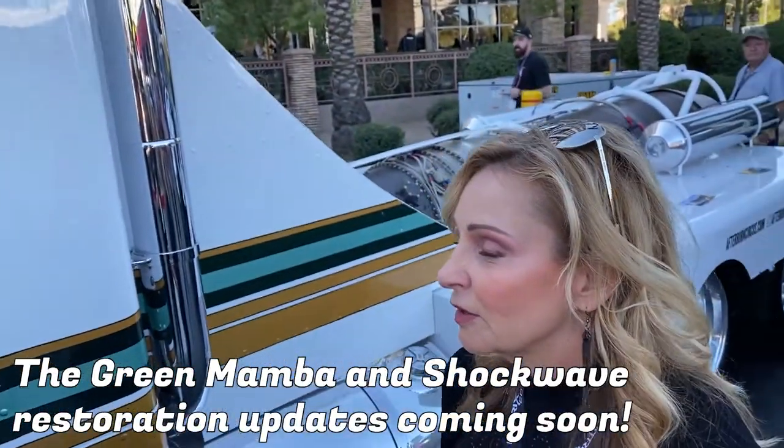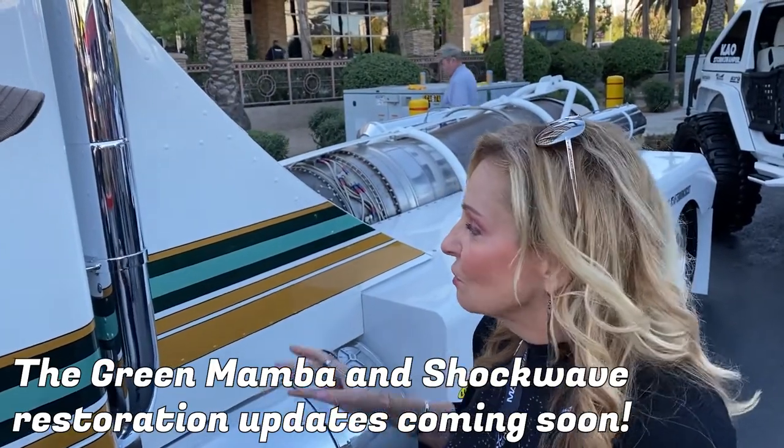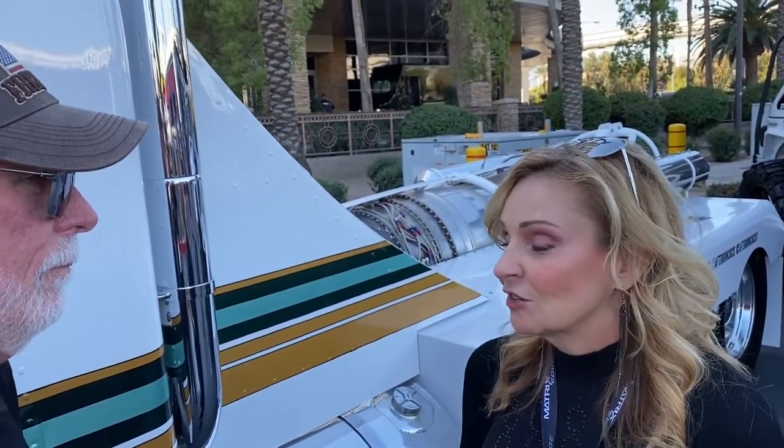We just announced that we're refurbishing the Green Mamba and the original Shockwave. It's so cool to see this truck getting brought back to life and that the history of jet racing is not going to be lost for the next generation. I had a little insider information and I've known about it for a while — I can't think of a better organization to accomplish this.